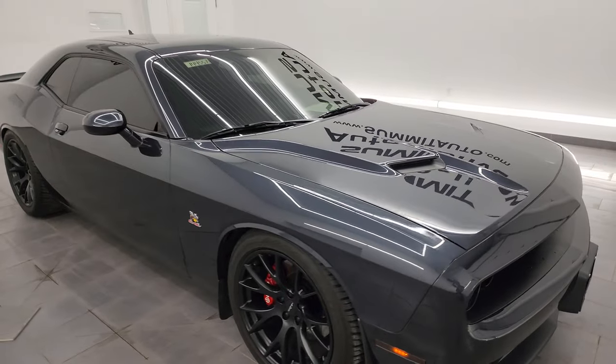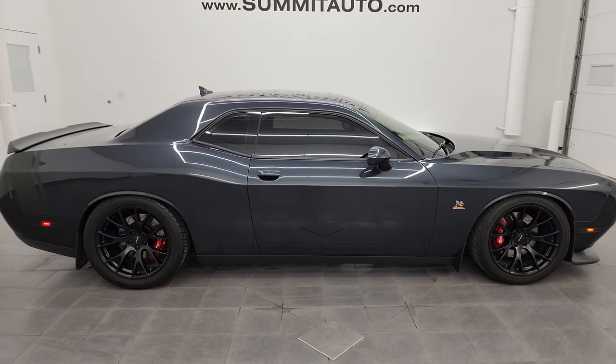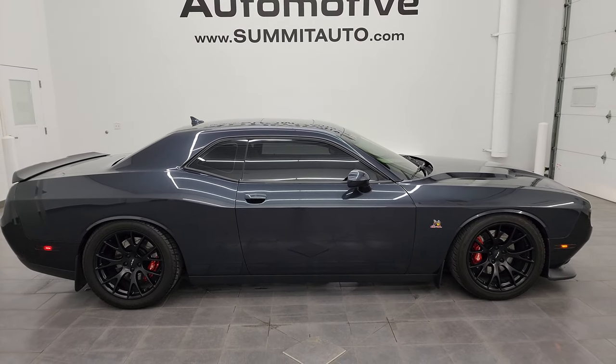I would highly recommend this car from a quality and condition standpoint. Even though it's a 2016, I'd ship this one anywhere — California, Texas, New York, Florida. Whoever gets this car is going to be very happy with the quality, condition, options, and looks.